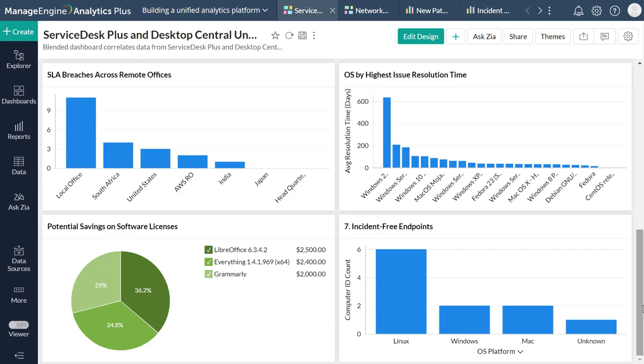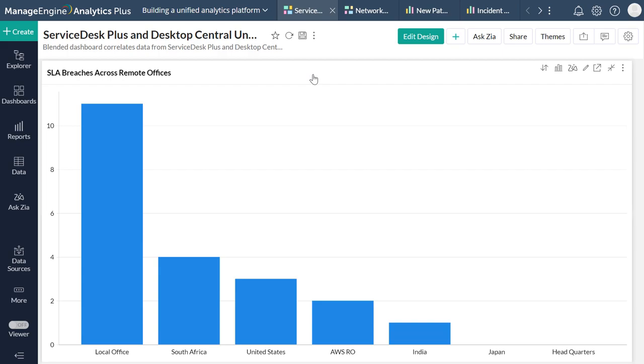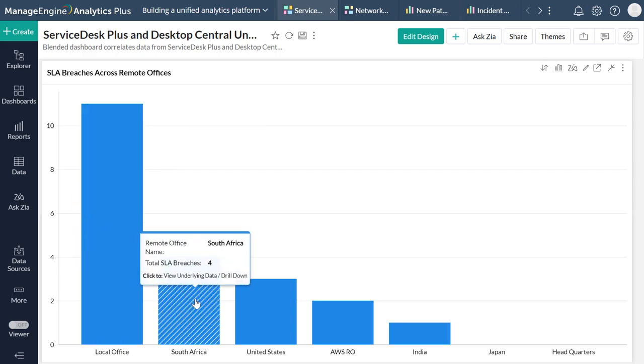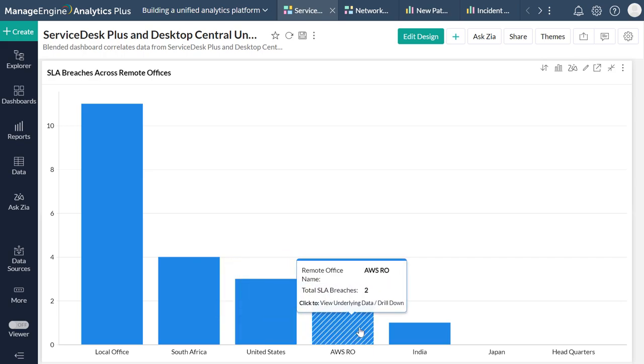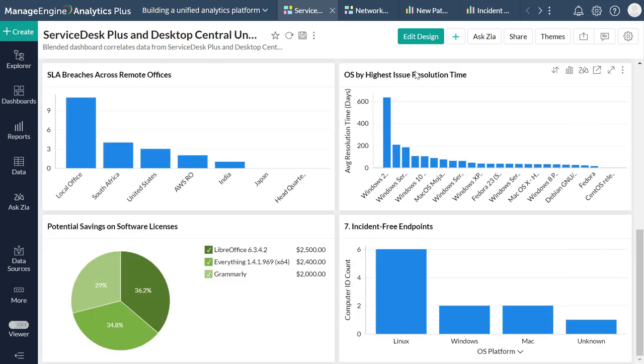With Analytics Plus's blended analytics platform, IT managers can overcome this frequent issue with ease. The SLA Breaches Across Remote Offices report helps managers keep an eye on every SLA breach across remote offices, gaining vital insights into areas where immediate action is required. The insights are also beneficial in understanding and improving your helpdesk's SLA configurations. A large deviation of SLA breaches across offices tells you that you may need to restructure your SLA configurations to match those locations, while high percentages overall suggest allocating additional resources to your helpdesk.